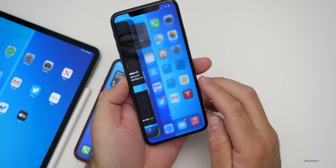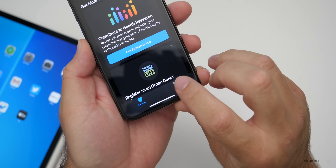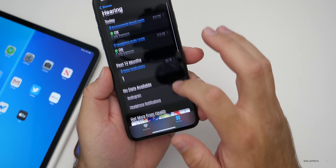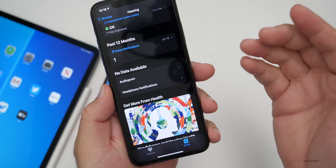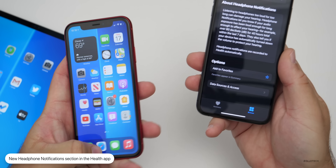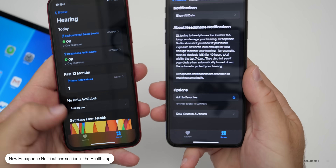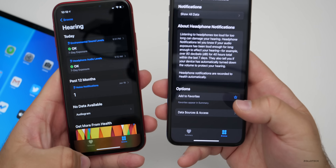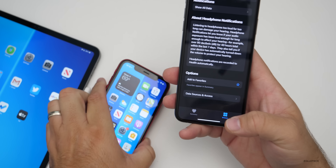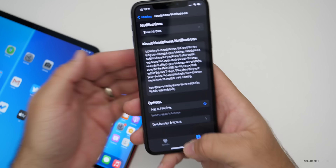Also related to headphone notifications — if you go into the Health app, tap Browse in the bottom right, then go to Hearing, you'll see headphone notifications and more options. I don't have that on iOS 14 so there's no data available for me, but it's more options for hearing and health data based on your headphones. It's really nice that they've added that.